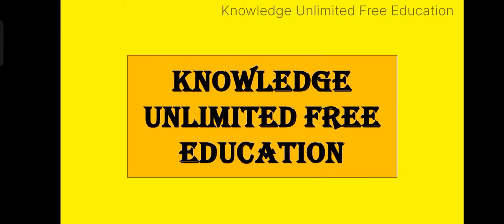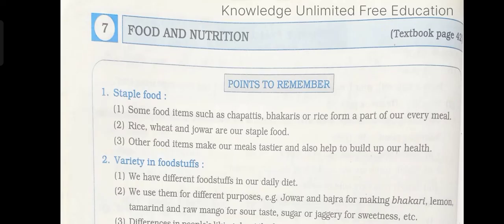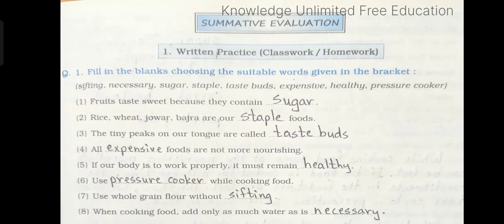Hello kids, welcome back. Today we will be solving lesson number 7 of your workbook, that is Food and Nutrition. So let's begin.